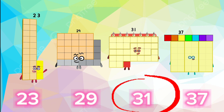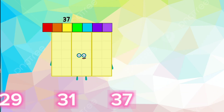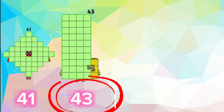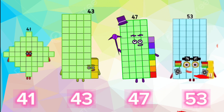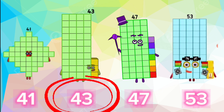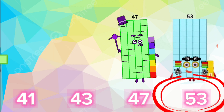The Prime Number Sequence: 29, 31, 37, 41, 43, 47, 53.